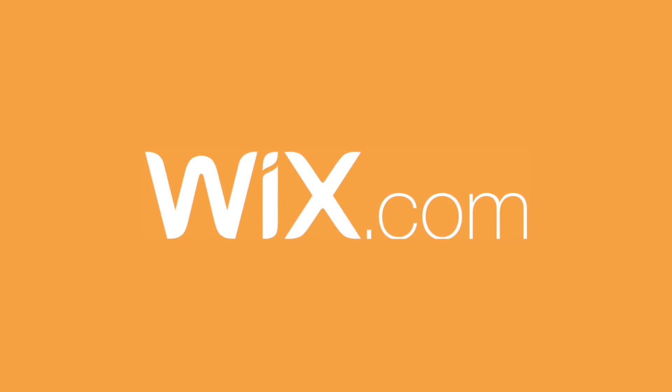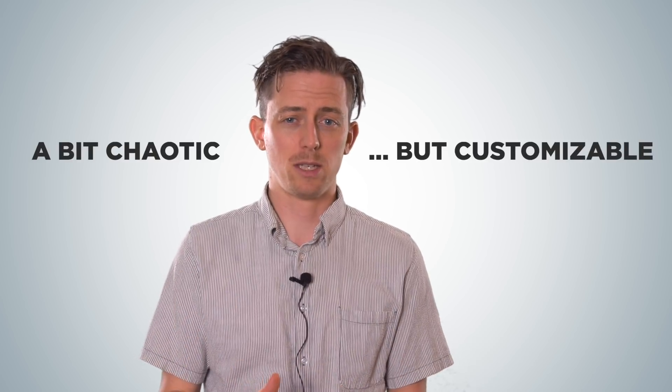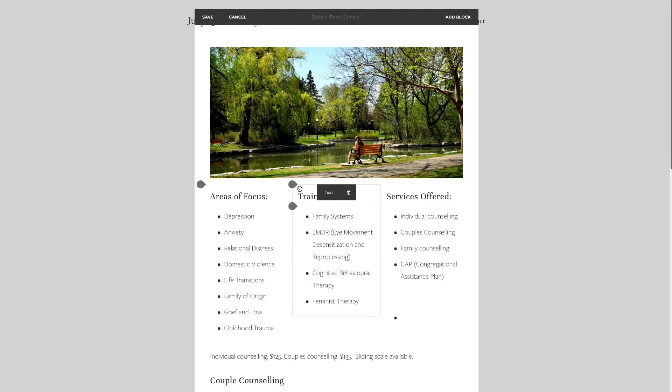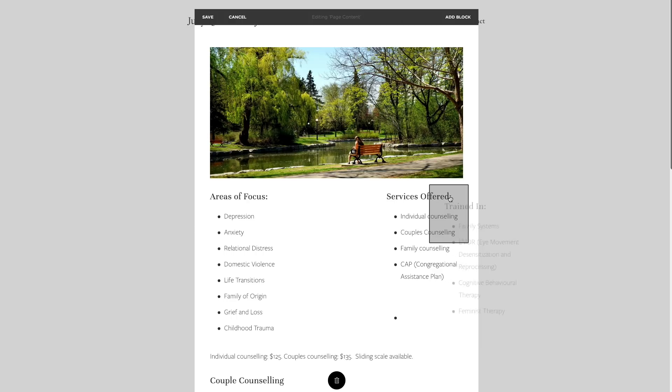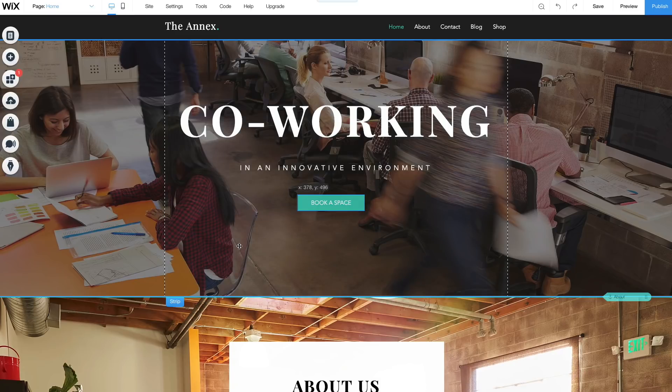Next up is Wix. If Squarespace is Apple, then Wix is Microsoft. Wix is a bit chaotic, but it gives a lot of freedom to customize. For example, every website builder in this video has a structured editor, meaning you can drag and drop elements but only within a pre-designed grid. I can't just move this element to here or here or here — it has to stay within the grid. Wix is different: Wix lets you drag any element anywhere on the page.